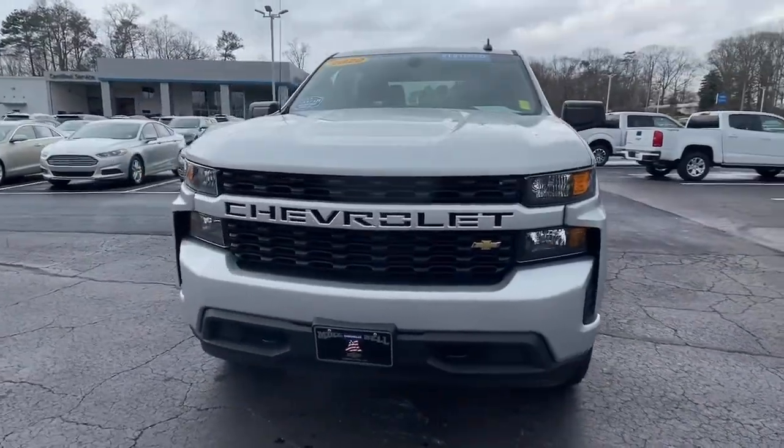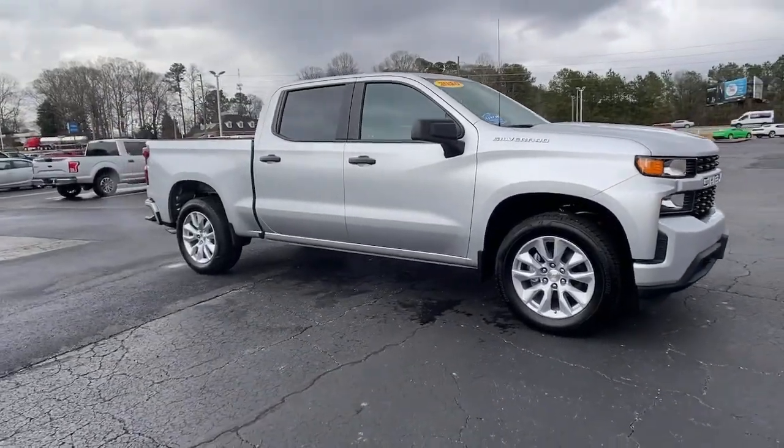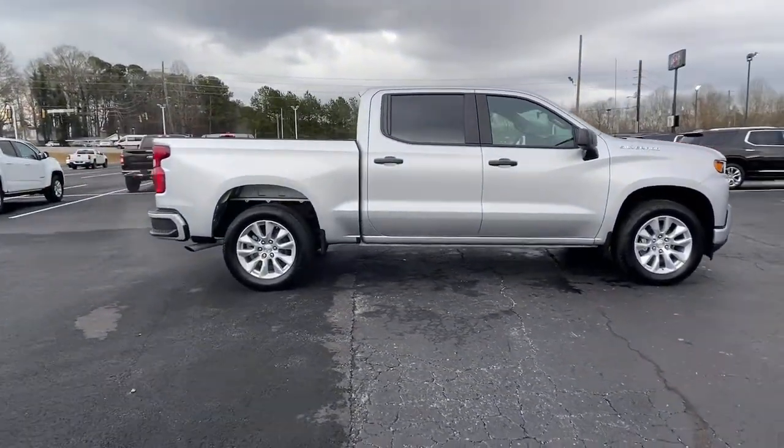Your next car could be the 2020 Chevrolet Silverado. This vehicle is an outstanding buy with fewer than 35,000 miles on the odometer.